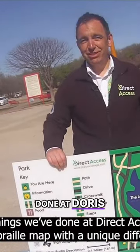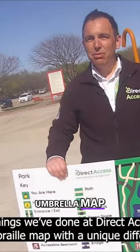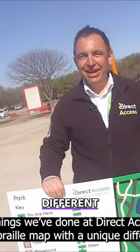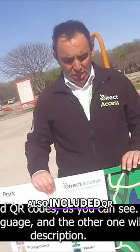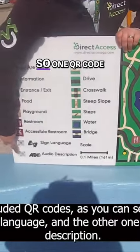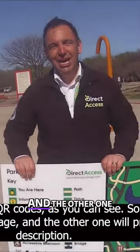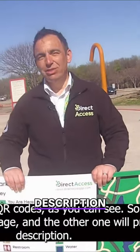One of the things we've done at Doris Access is develop a tactile and braille map with a unique difference. We have also included QR codes. One QR code will provide sign language and the other one will provide audio description.